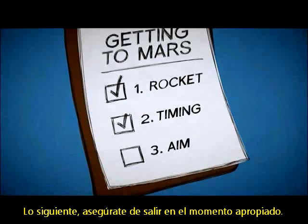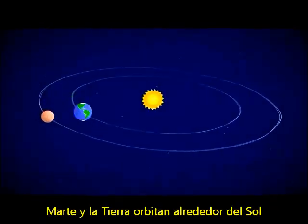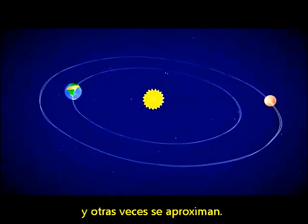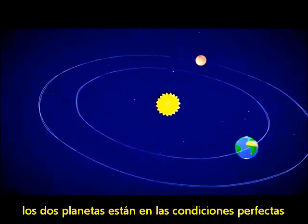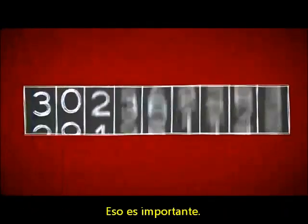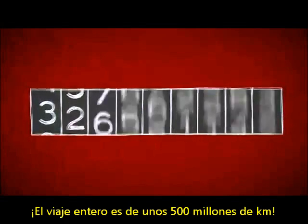Next, make sure you launch at the right time. Mars and Earth orbit the Sun at different speeds and distances. Sometimes they're really far apart, and other times they come closer together. About every two years, the two planets are in perfect positions to get to Mars with the least amount of rocket fuel. That's important — the total trip is over 300 million miles.